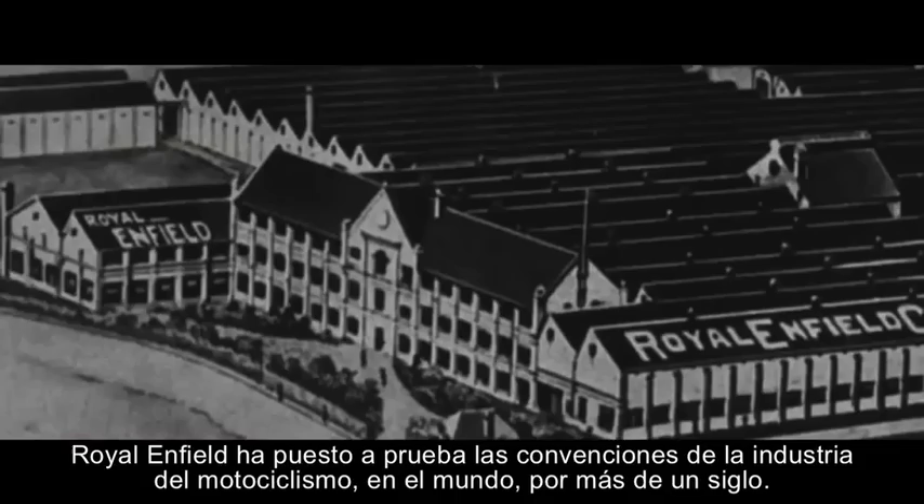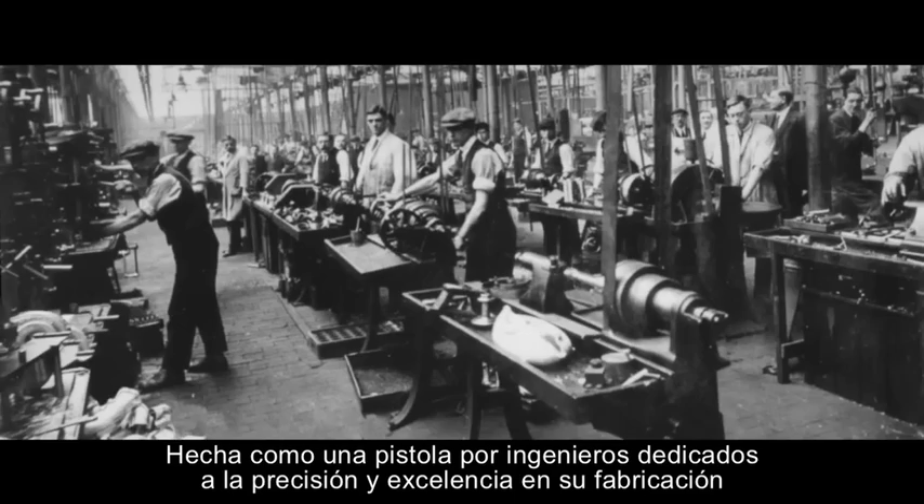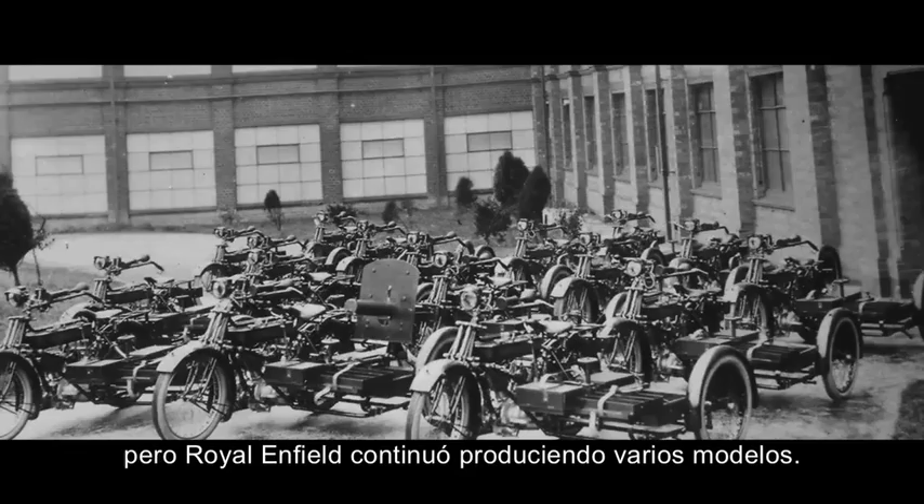Royal Enfield has challenged the conventions of the motorcycle industry for over a century. In 1901, the first Enfield motorcycle was created in Redditch, England — made like a gun by engineers dedicated to precision and excellence in manufacturing.